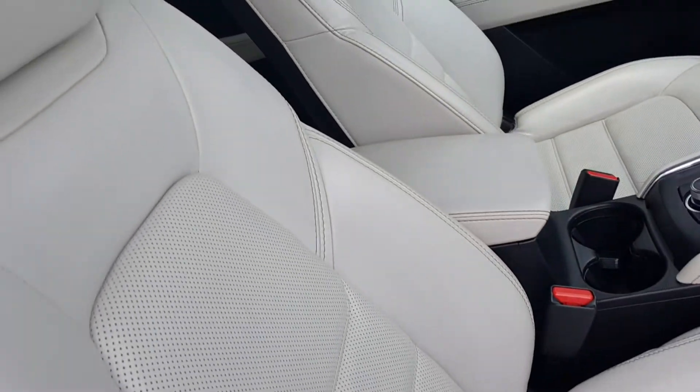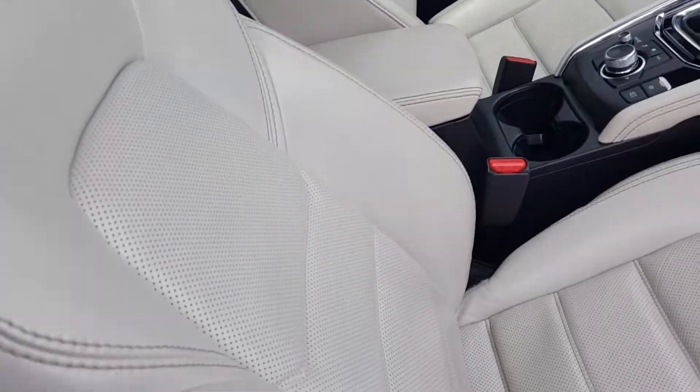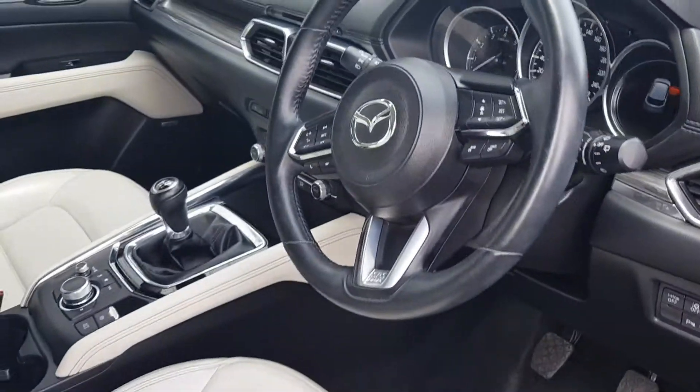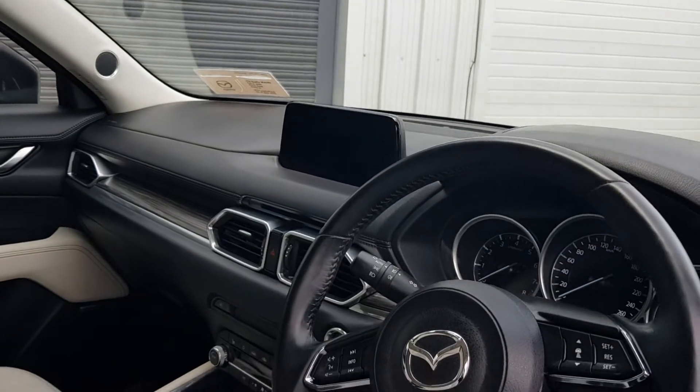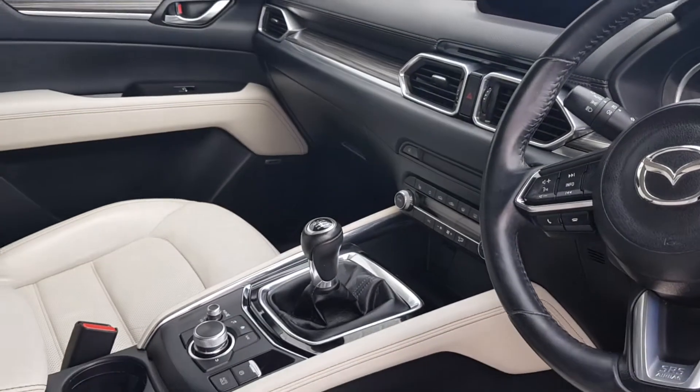It also features front heated seats, electric seats, multifunction steering wheel, automatic lights and wipers, push button start, heated steering wheel, large screen display, heads-up display, and a six-speed manual gearbox.